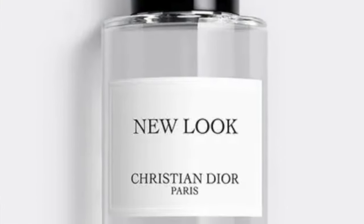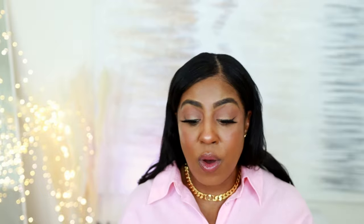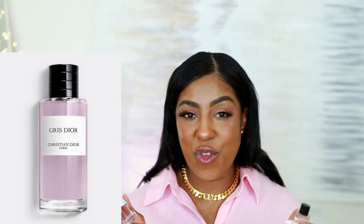The new fragrance called New Look is a 2024 release. I did play with this as well — it's amber, frankincense, and aldehyde. It's a fresh, clean scent and you'd definitely want to try it. That's what I love about receiving the samples — it's a great way to try before you buy the full bottle. But out of the two, if I had to choose one, Gris is definitely, definitely a favorite for me.